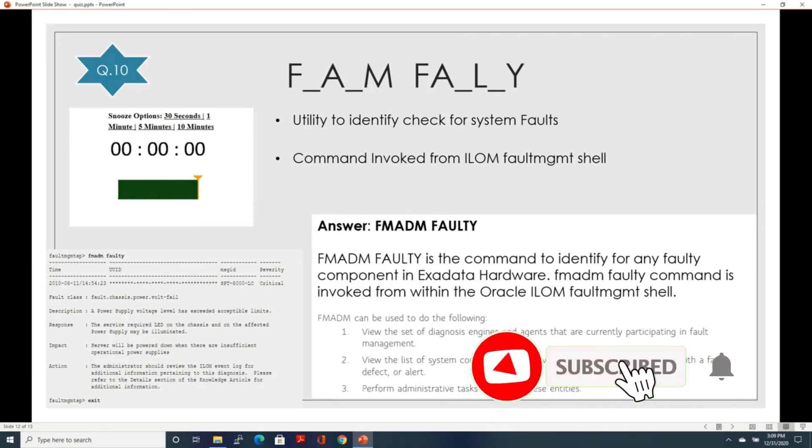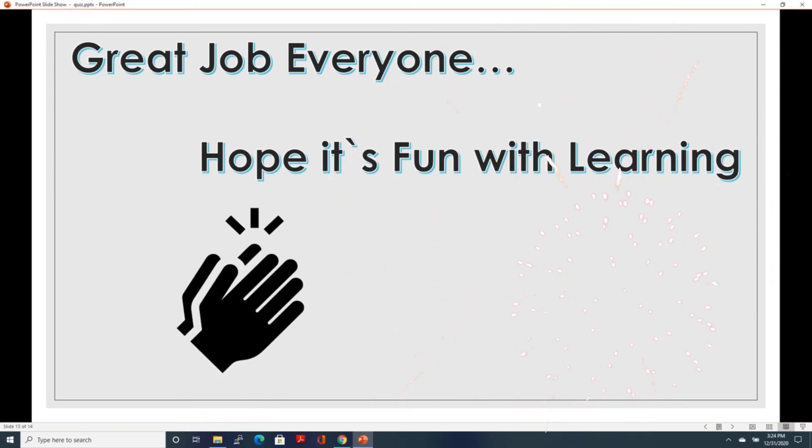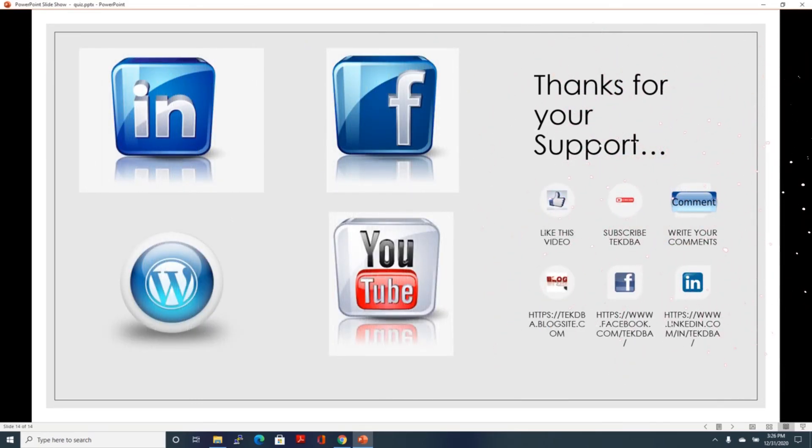With this, we are done with the questions and you can get your score now. Great job everyone. I hope this was fun with a lot of learnings. Once again, I wish everyone a very happy new year 2021. Thanks for all your support in 2020 and I wish the same continues for this upcoming year. Please like this video, share this video and subscribe to TechTBA. See you again on my next video. Thank you.